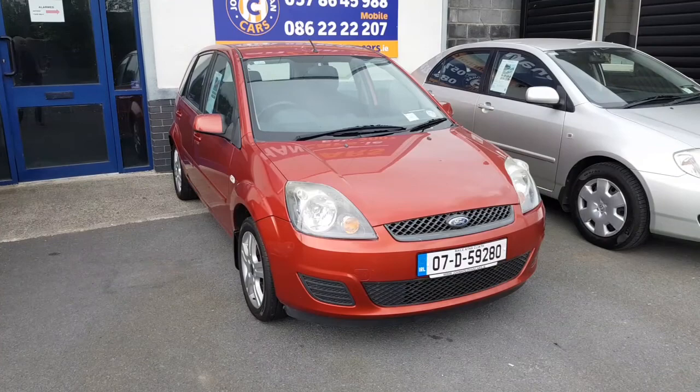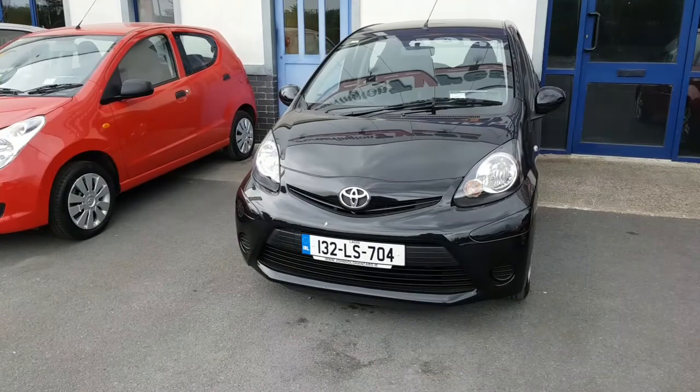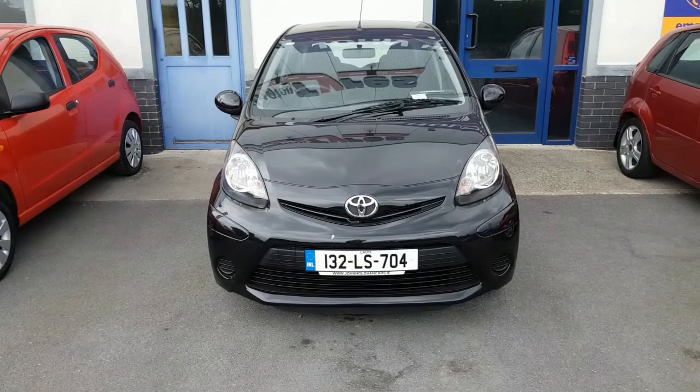Second one up: Toyota iGO — bulletproof reliability. These are like a Yaris, same engine, same gearbox, all that stuff, but the boot is much smaller. Reg number 132LS704. That car has a new two-year NCT on it also.